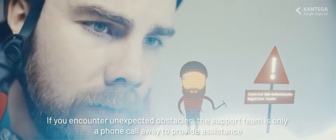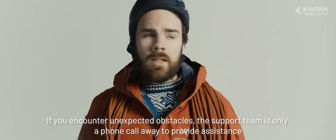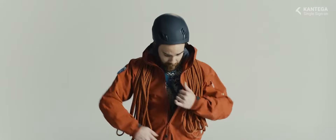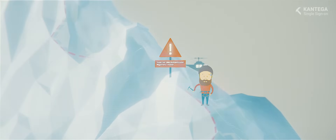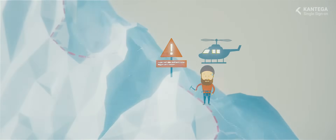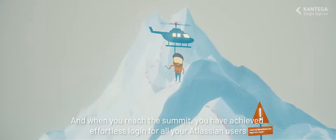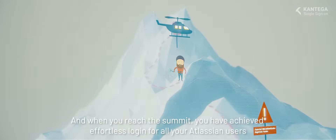If you encounter unexpected obstacles, the support team is only a phone call away to provide assistance. And when you reach the summit, you have achieved effortless logging for all your Atlassian users.